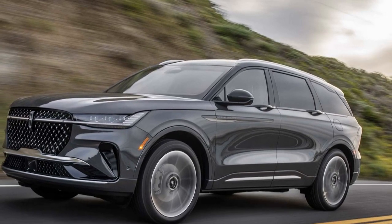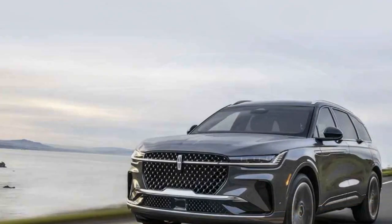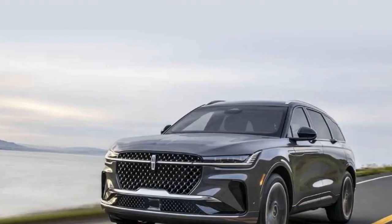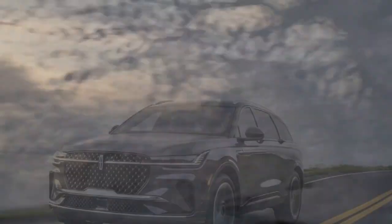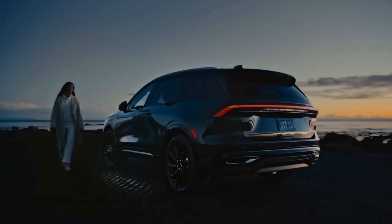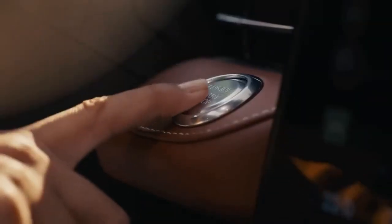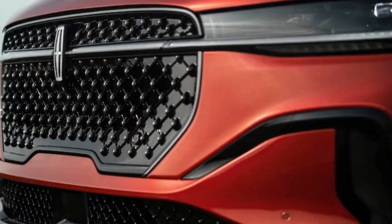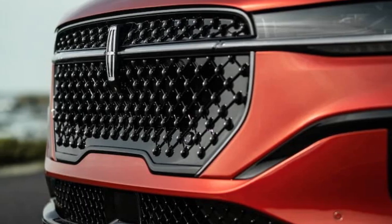However, the new generation of the Nautilus signifies more than just cutting-edge tech. While it still comes standard with a 250-horsepower turbocharged 2.0-liter inline-four engine, the previous twin-turbo V6 has been replaced by a new 310-horsepower hybrid powertrain. Additionally, all-wheel drive is now standard.